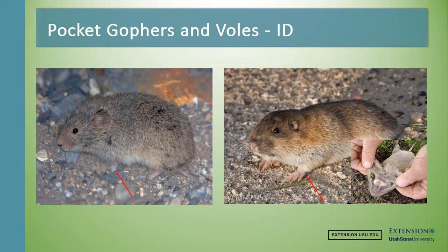Pocket gophers are mostly diggers — they're spending 90% of their lives underground and they have big feet to show for it. I like to tell people they're the moles of the West. Think about those huge feet meant for digging, whereas voles are very similar to mice and they just have little feet, almost the same size. Front feet and back feet are going to be the same size.